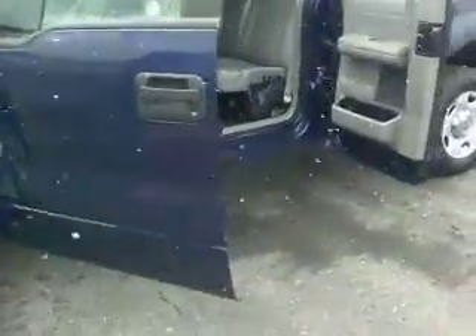It's a certified vehicle, so it does come with a warranty. Really clean inside and out, and great tread on the tires.